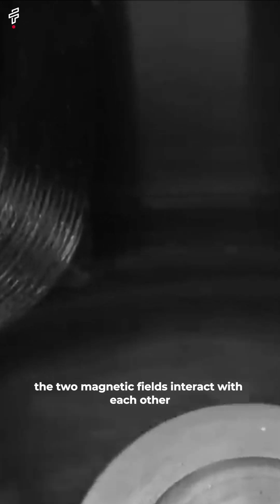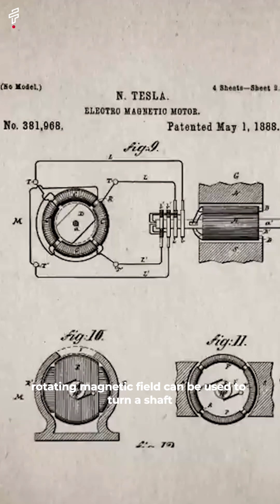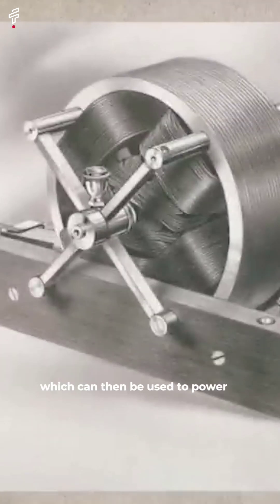The two magnetic fields interact with each other and create a rotating magnetic field. The rotating magnetic field can be used to turn a shaft, which can then be used to power a machine.